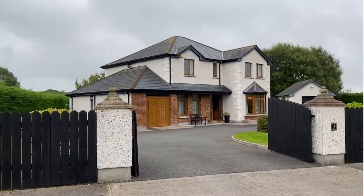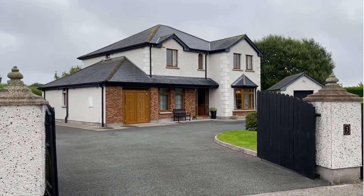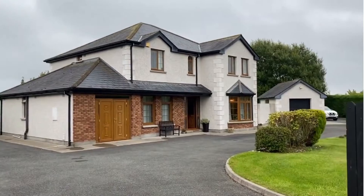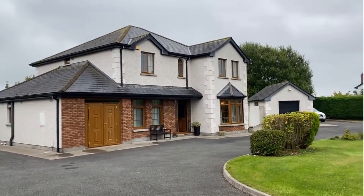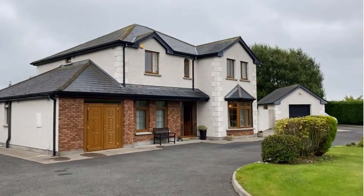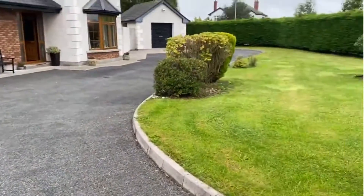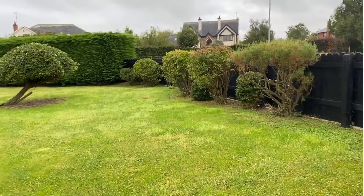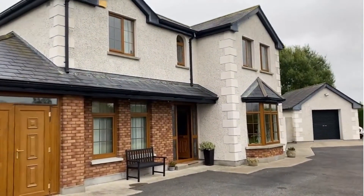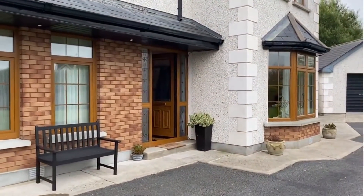So today we're in number three, a large two-storey detached house about 2,300 square feet. Built in 2001-2002, it has five bedrooms, a detached garage as well as an adjoining garage that has been converted into part of a downstairs bedroom suite. Tarmac driveway, mature lawned gardens and shrubs, extends to just over half an acre, south-facing to the back. Nice bay window there to the front. So I'm going to bring you inside.